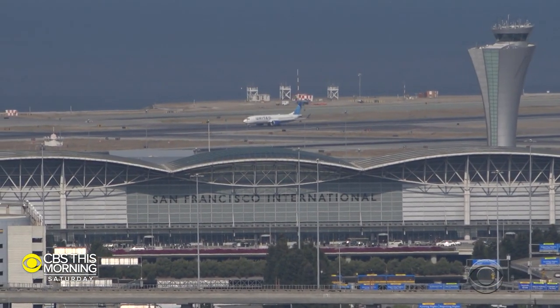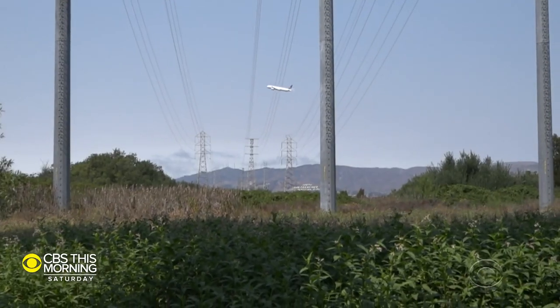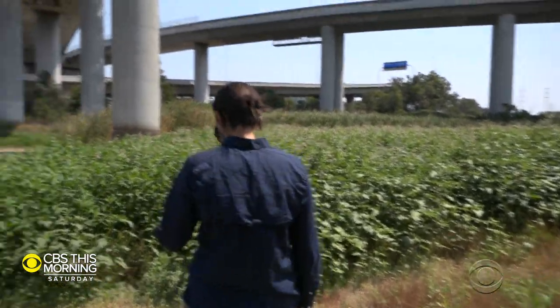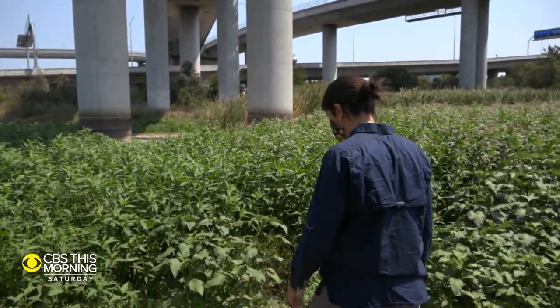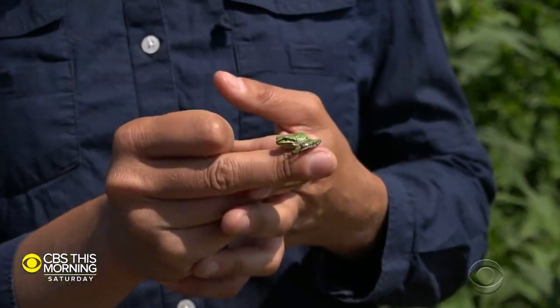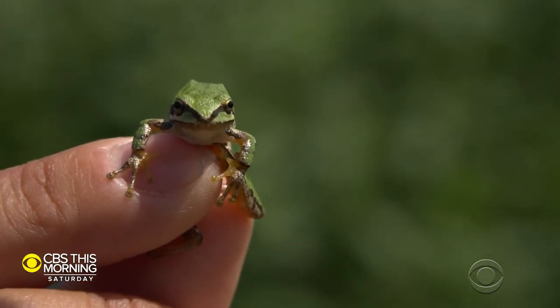San Francisco International Airport may seem to be an unlikely place to protect an endangered species, but in a grassy area flanked by runways, Natalie Reeder spends her days combing through brush to make sure nature is on track to thrive. The little frog is actually a key part of the food chain that keeps a rare garter snake alive. The snakes are a native species — this is one of the few places left on the San Francisco Peninsula where they can survive, so it's the airport's responsibility to take care of the population and the habitat where they live.